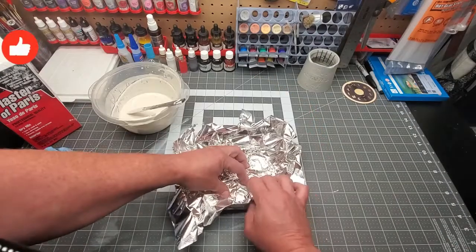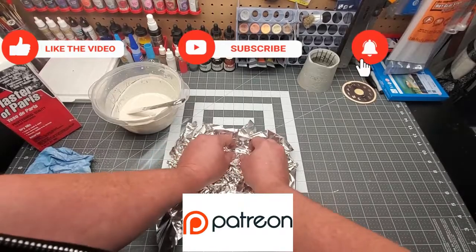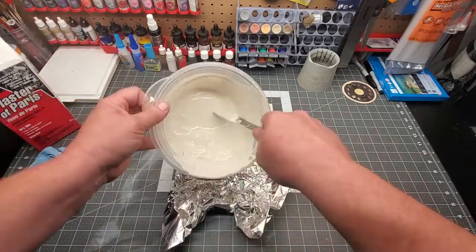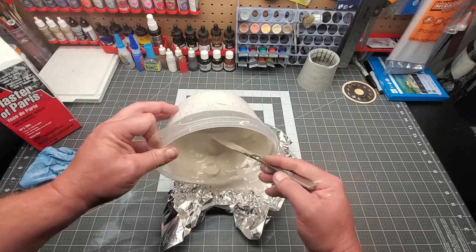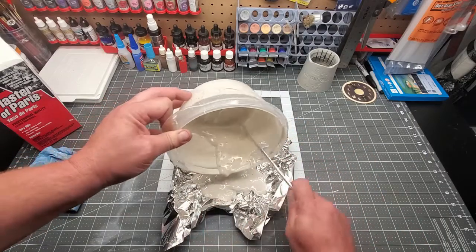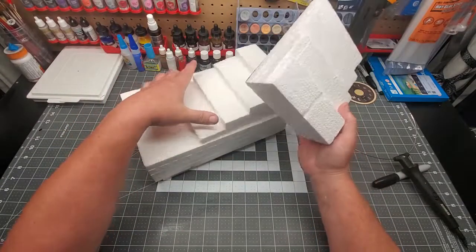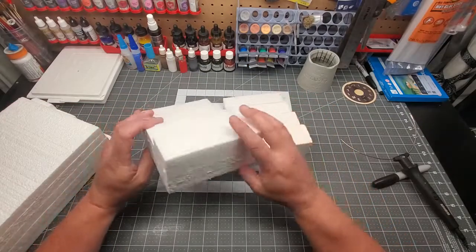Since I had more plaster than my rock molds could hold, I used some aluminum foil. If you'd like to see more, hit the notification icon, subscribe, and share with your friends. We also have a Patreon now — links are in the episode description if you'd like to help support what I do here.